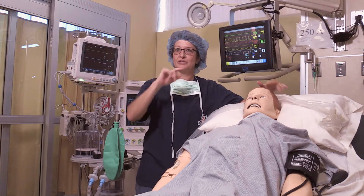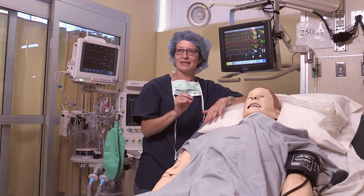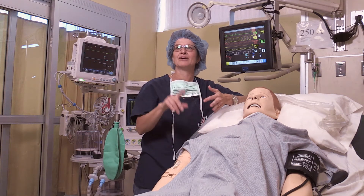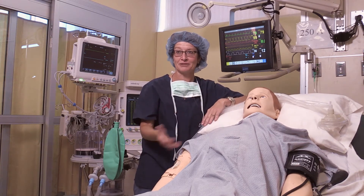I am on a computer in a different room, able to program the drugs that the students are giving. The mannequin then responds to those drugs by going to sleep or getting sleepy, so that the students can carry on the procedure that has been outlined for them for the learning objectives for the day.